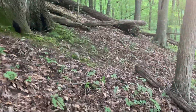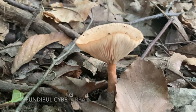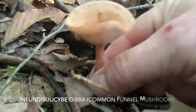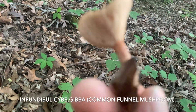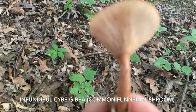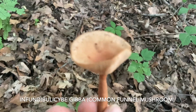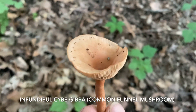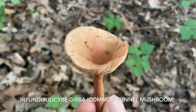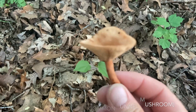Just below the bear corn is the common funnel mushroom, Infundibulicybe gibba. It's a cool little funnel mushroom — kind of a potato chip color, darker in the center — and it will form this vase shape when it matures. It can be in fairy rings or larger groups; it's kind of strange to find just one by itself. It's a saprotrophic fungus living off the decomposing dead material on the forest floor. That's another cool spring mushroom — the common funnel.